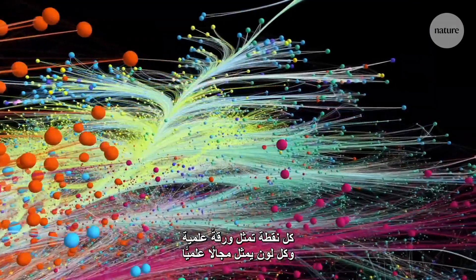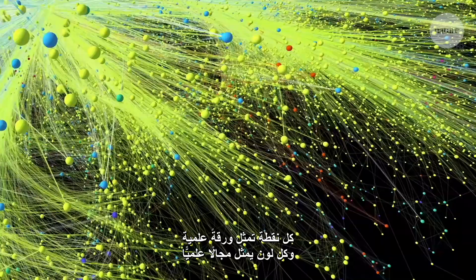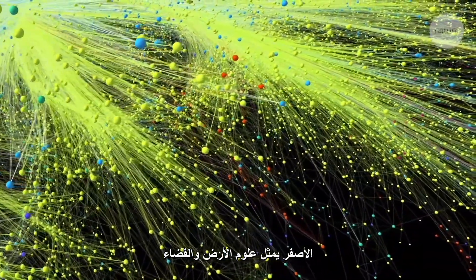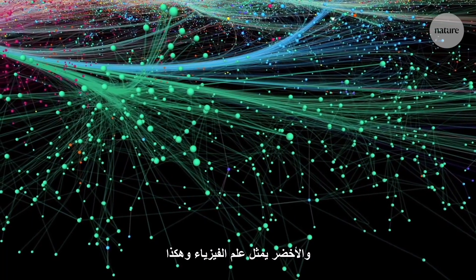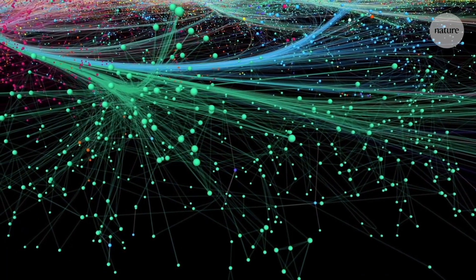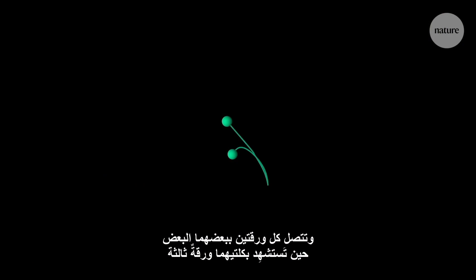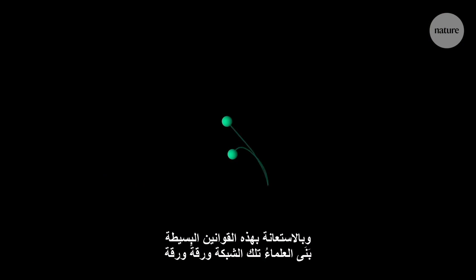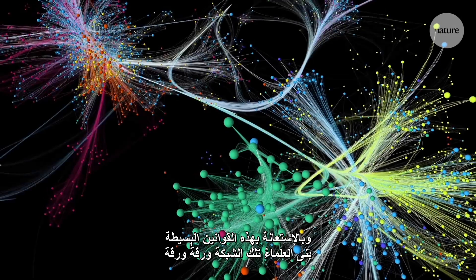Each dot is a paper. The colour represents the field: yellow for earth and space science, green for physics, and so on. Two papers are connected if a third references them both. Using these simple rules, scientists built the network paper by paper.